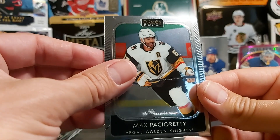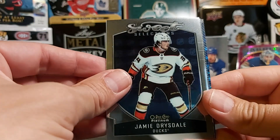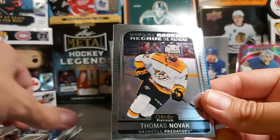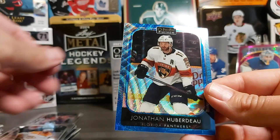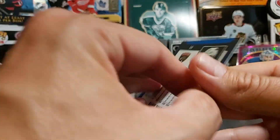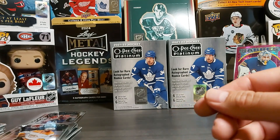Back to the cards — we have a sweet selection Drysdale again, and we have a marquee rookie of Thomas Novak, and a blue surge of Jonathan Huberdeau. No more wet Florida.